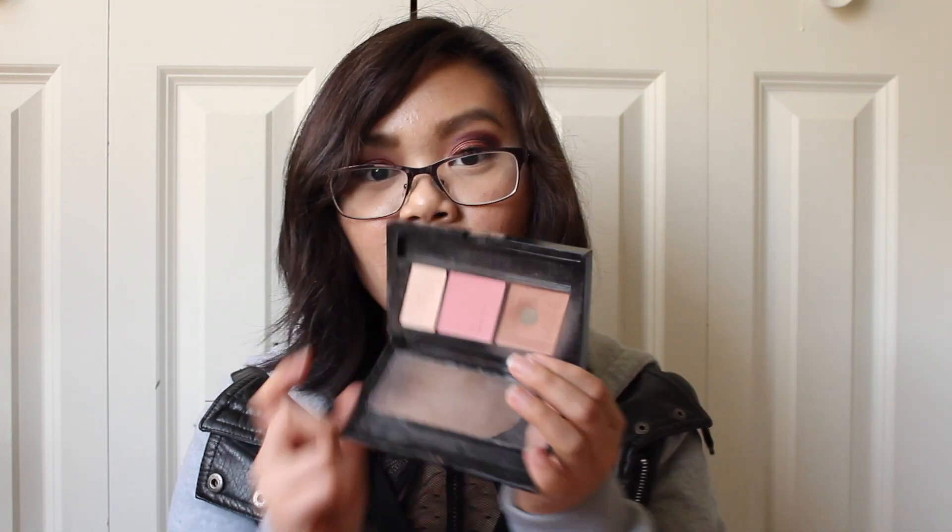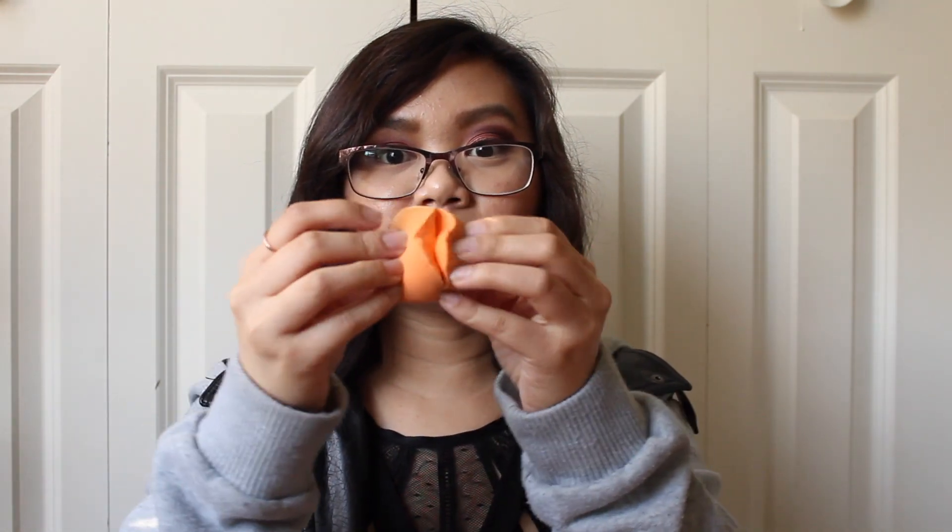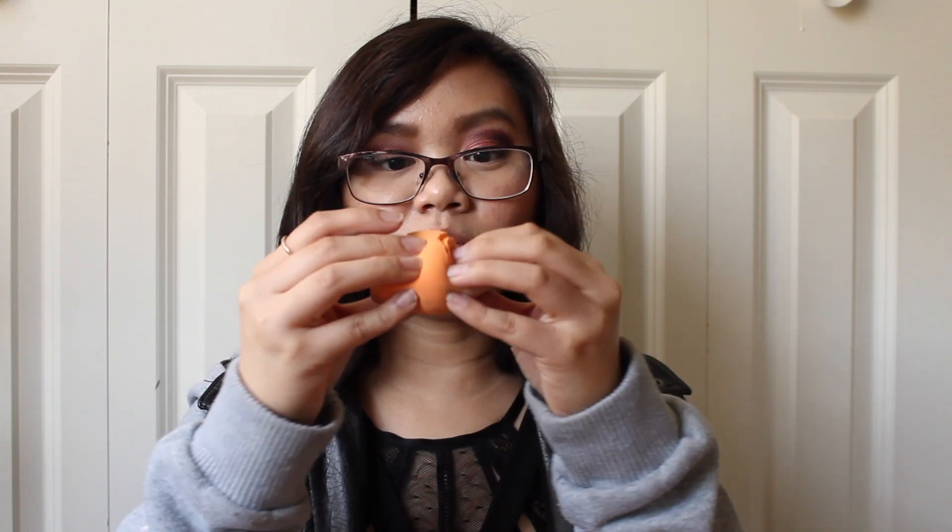I have in here my e.l.f. Daily Brush Cleaner, which is almost empty so I need to replace it. I just use that to spot clean my brushes if I'm going to be changing colors. I have my Maybelline Master Contour palette in here — as you can see I've hit pan on the contour. I've also got my Real Techniques Beauty Blender, though last time I cleaned it, it broke, so I need to get a new one.